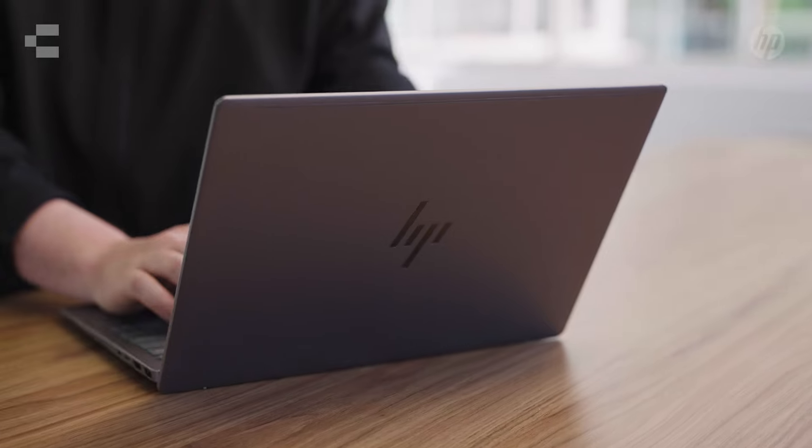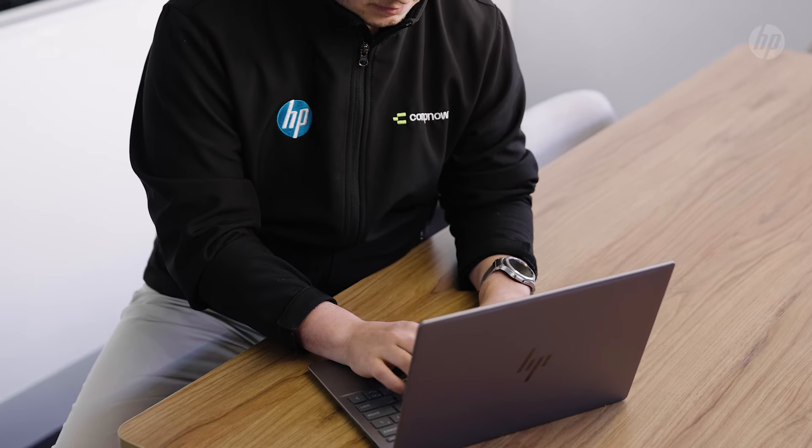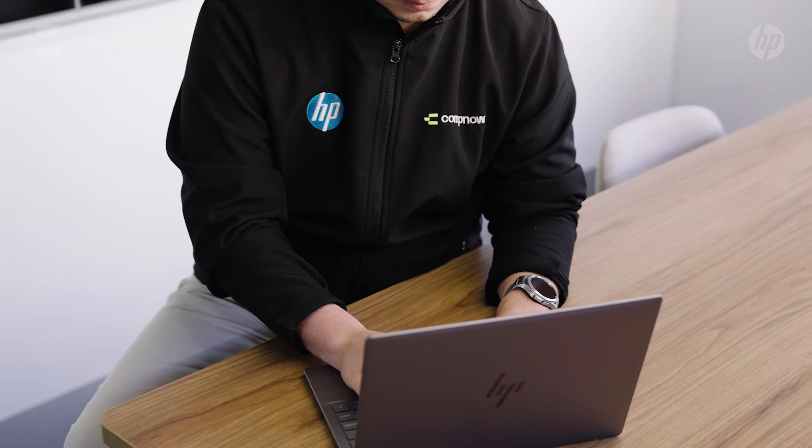This device is very unique to the HP lineup because of a starting weight of under a kilo. The Aero offers customers an ultra lightweight device at a competitive price point.